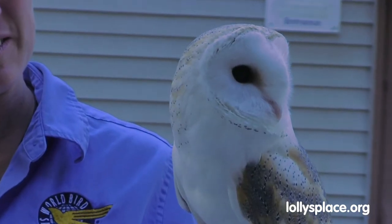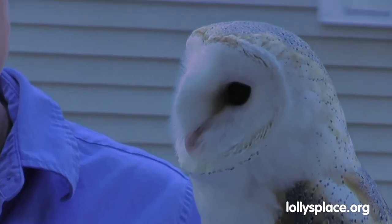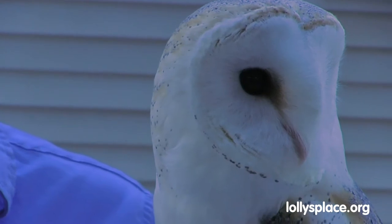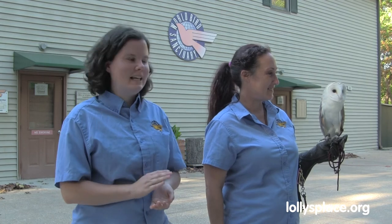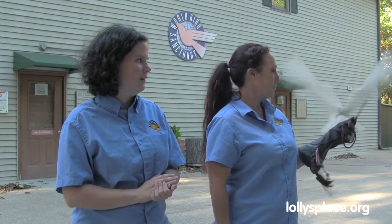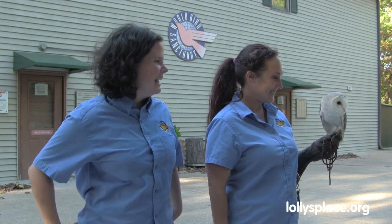Some owls even have one ear cupped a little bit forward and one cupped backwards, giving them surround sound hearing. These guys have such excellent hearing that they're able to hear the pitter-patter of mice from over 90 feet away, and they can hear rustling underneath leaves to find and catch them. By having that silent flight — with their soft feathery fringes, as Pearl is demonstrating — it also allows them to hear their prey easier because they don't have to hear over their own wing flapping. Thank you Pearl and Taryn for joining us today, and thank you for learning about barn owls and how we can help them.